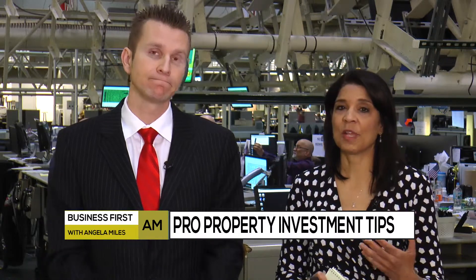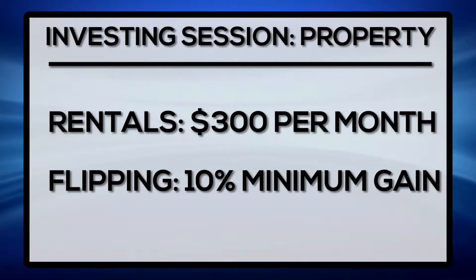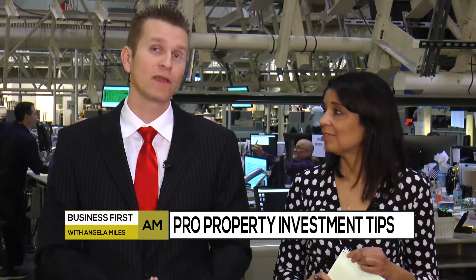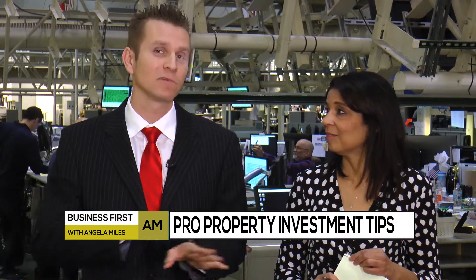And then if you're flipping a home, what kind of margins are you looking at there? When I'm flipping a home, I'm looking for an absolute net 10% profit. So if I sell a house for $200,000, I want to make at least $20K — but that's the bare minimum. I'm usually going for a minimum 15% return, but I have gone down to 10 if it's a really simple rehab.